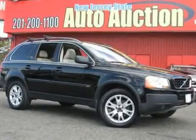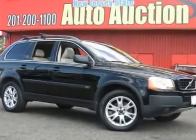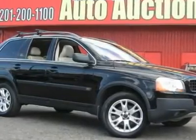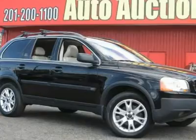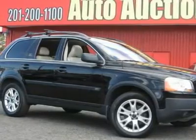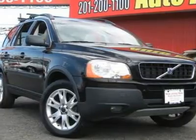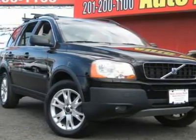This 2003 Volvo XC90 4-door T6 AWD SUV features a 2.9L L6 DOHC turbo 6-cylinder gasoline engine. It is equipped with a 5-speed automatic transmission. The vehicle is black with a taupe light taupe leather interior.